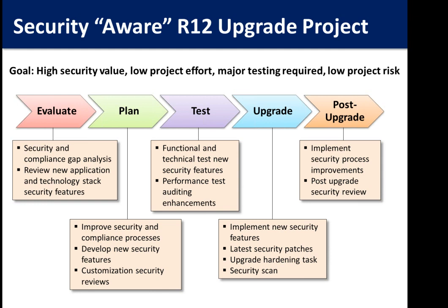During the actual upgrade, this is a great time to get caught up with security patches. Most organizations are 12 to 18 months behind, so apply the latest security patches and move forward with a plan to apply them on a regular basis. Then on post-upgrade, look at implementing new security processes and improvements. Do a post-upgrade security review because new database accounts may be added with default passwords and other things you need to be aware of — catch them now versus 12 months from now.